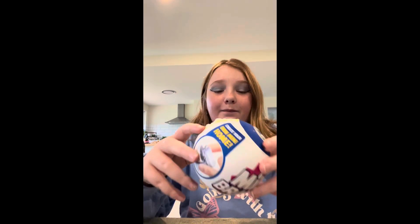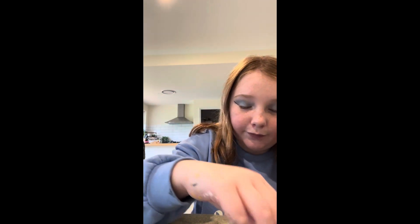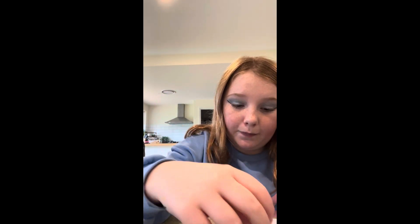Hey guys, today we have our mini brands — mum got them from Kmart, and she also got us some acrylic pens. We're opening it up now. I'm so excited to see what we're getting. Let's just review the ones we already got: we have this little chair, an air purifier, a Tupperware container, some magazines, and a chopping board. Okay, so now let's open it up.